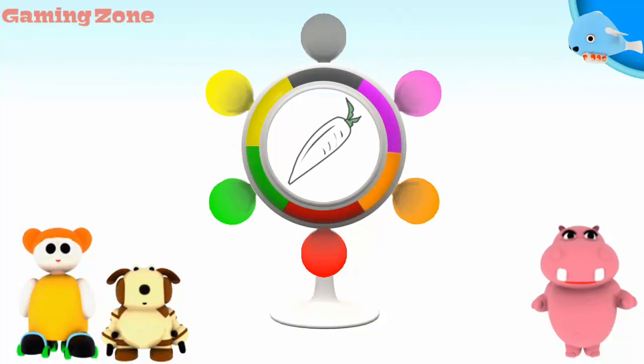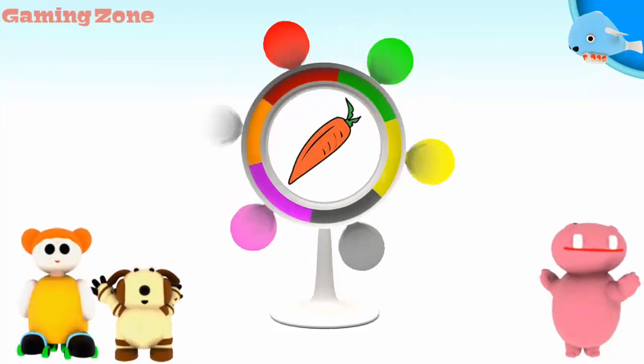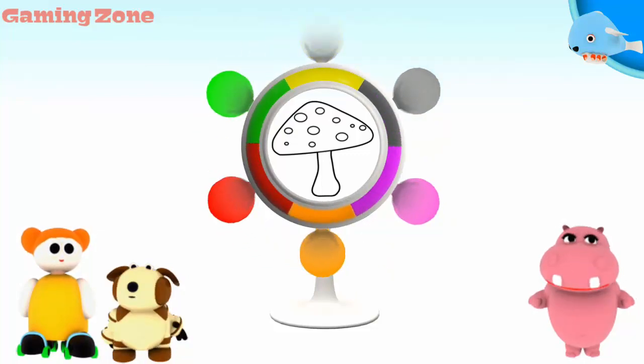A carrot. Orange. Good job! A mushroom. Yellow. Orange.